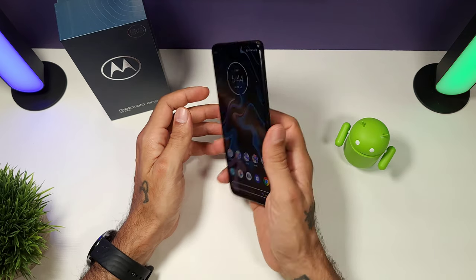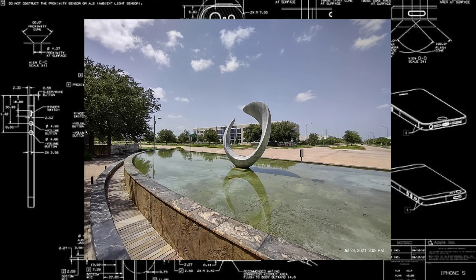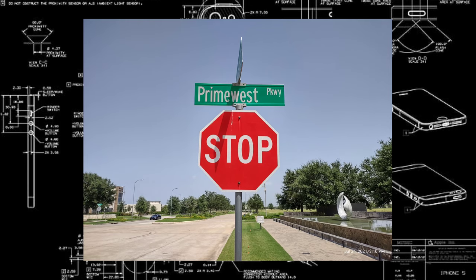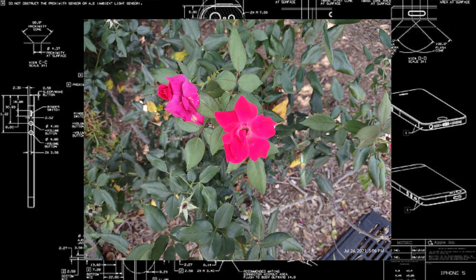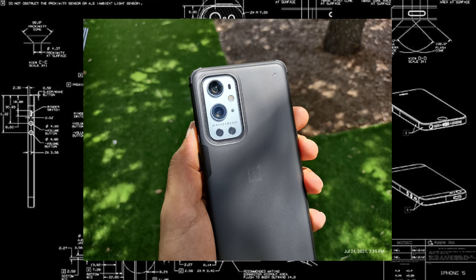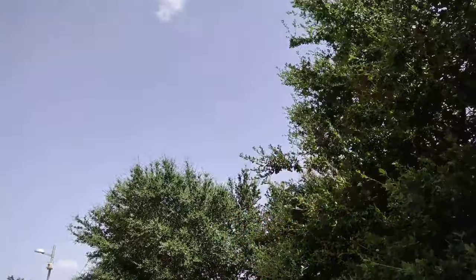The cameras actually surprised me. The main sensor is 48 megapixels, you get an 8-megapixel ultrawide, and a 2-megapixel macro — let's face it, nobody really uses the macro lens. The front-facing camera is 16 megapixels. You can record 4K at 30 frames per second on the rear and 1080p 30 frames per second on the front. Pictures come out really good — a lot better than I expected. They look nice in the daytime but fall apart a little bit in low light.